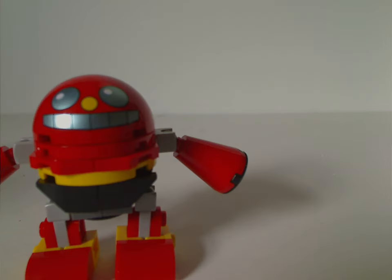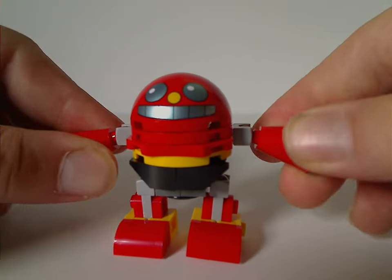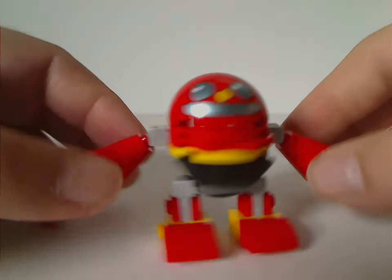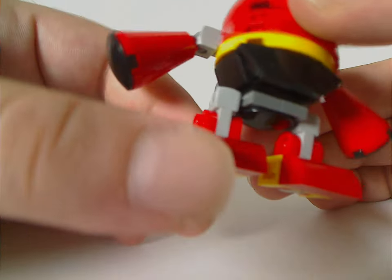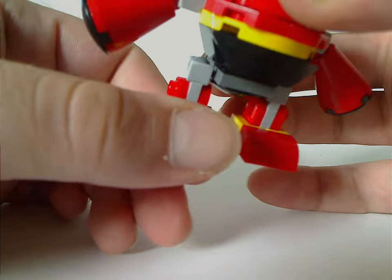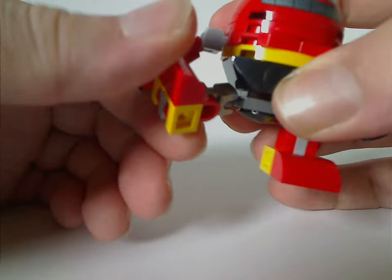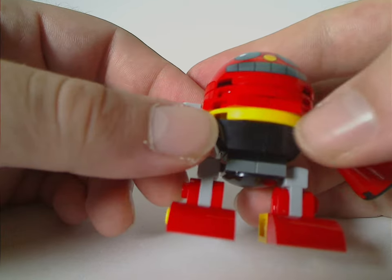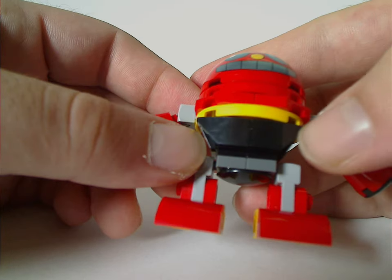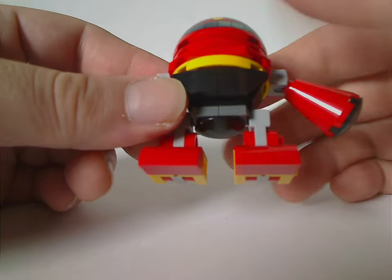Next is the Egg Pawn robot, which is kind of similar to another one that came in a set from this wave, but it's a lot smaller. For the legs, there are rounded plates with hanging brackets holding some odd slopes on both sides, and both are on mixel ball joints for free range of motion. The lower body is similar to the egg bot from the Chaos Emerald set.